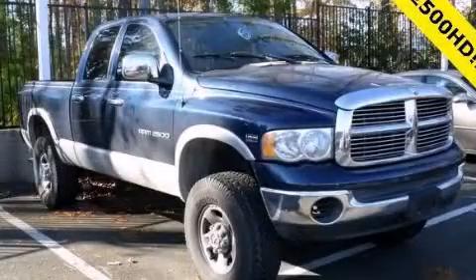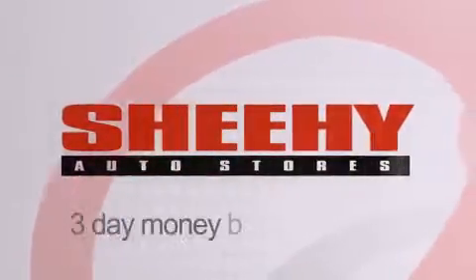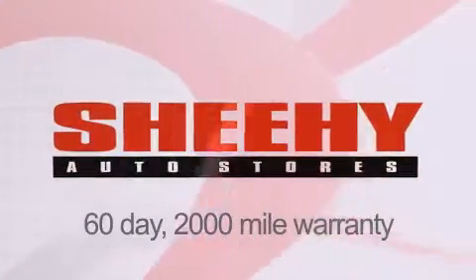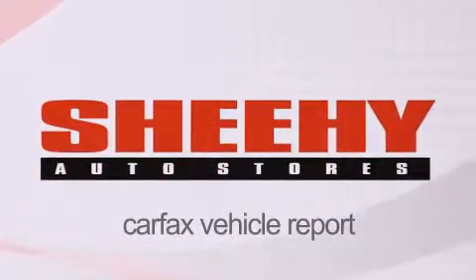We hope you found this video informative. Please contact us today. Every Sheehy Select used vehicle comes with a 3-day money-back guarantee, a 60-day, 2,000-mile warranty, passes a state inspection, and our 175-point inspection system, and comes with a Carfax Vehicle Report.